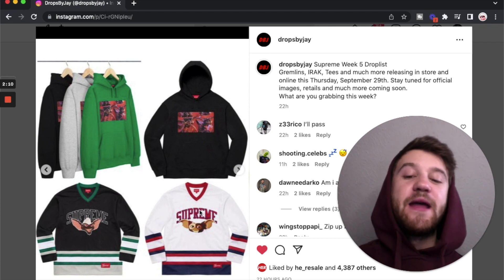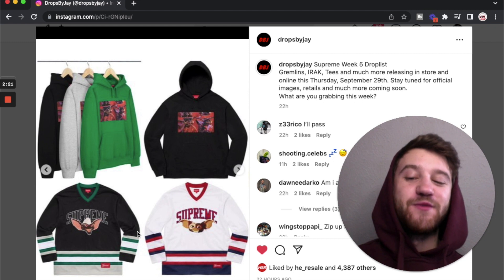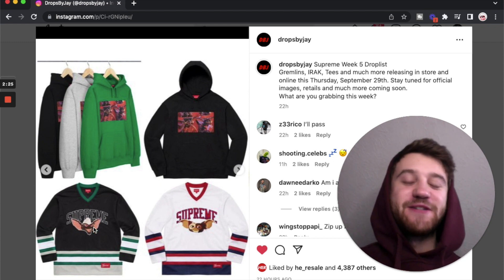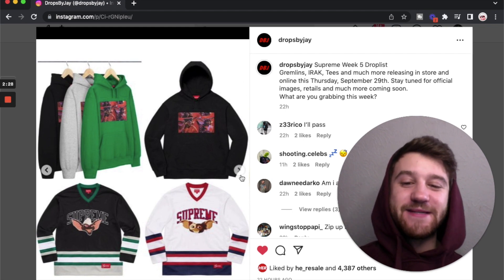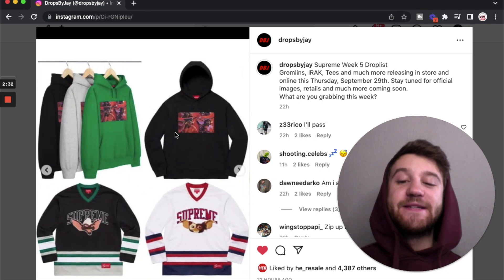I thought the hockey jerseys were pretty cool. I like that they used different characters from the movie in the different colorways — the American one with the nicer-looking gremlin works well, and having the more evil-looking gremlin with the green and black was a good touch. Not really something I'm going to go out of my way to buy, but there is a t-shirt I'll show later in the video.